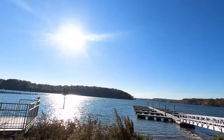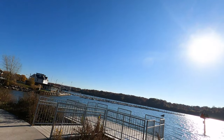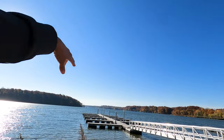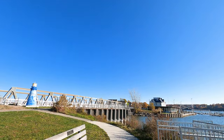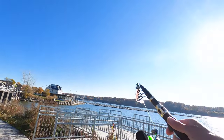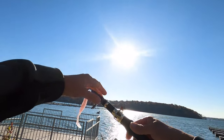We are at — I believe they call it Irondequoit, something like that — National Park. This is Irondequoit Bay. On the other side is Lake Ontario. There's the small boat harbor, but I've got this — this is my travel fishing pole that I brought with me.